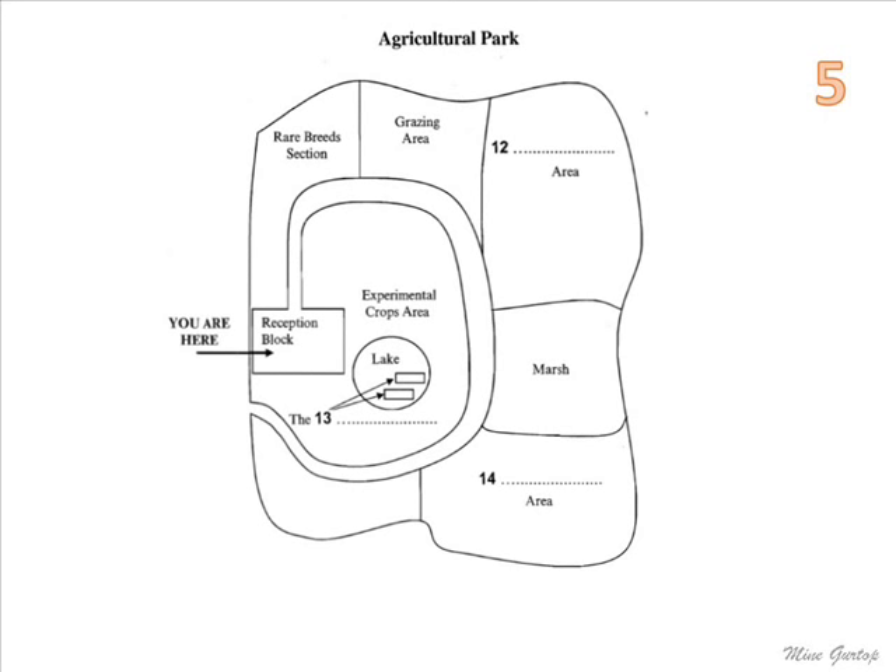Cars are banned in the park. We have bicycles, which you can hire behind the reception block here. The healthy option is to go on foot. And finally there's our electric tram, powered from solar cells — you'll find more information about this at the front entrance.